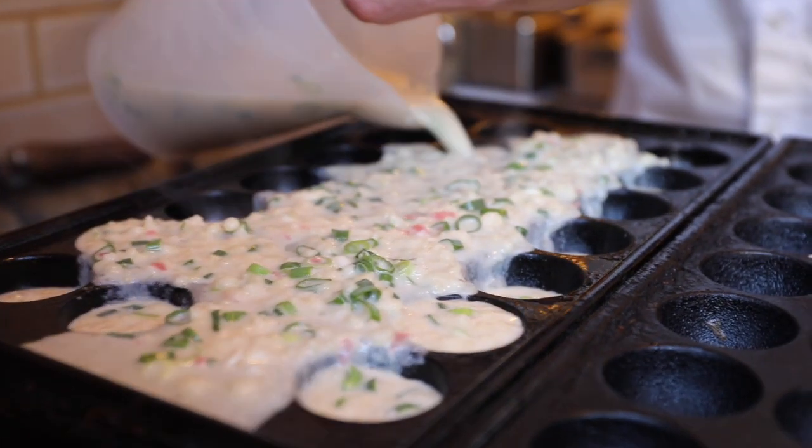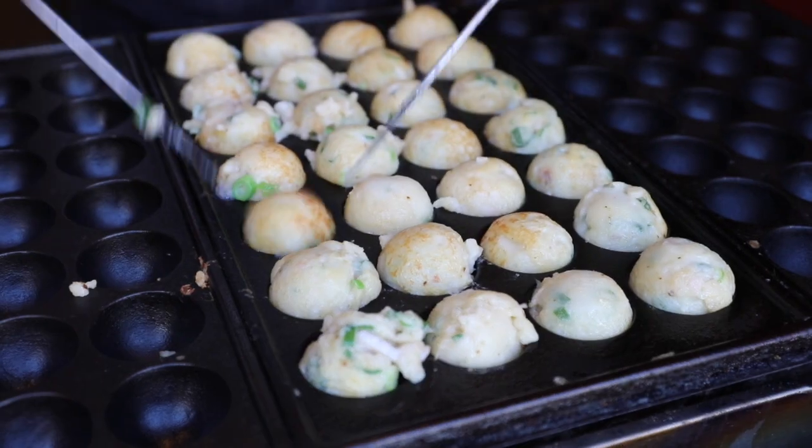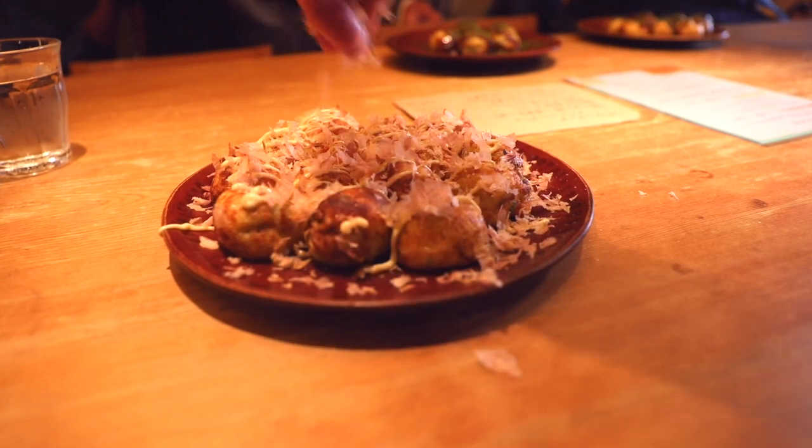Batter is poured into half-moon molds, each sphere embedded with a tiny piece of octopus. Once fully cooked, they're topped with a semi-sweet sauce, Japanese mayo, smoked and dried tuna shavings, and powdered seaweed.